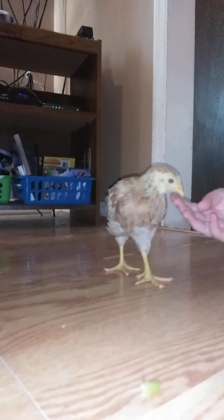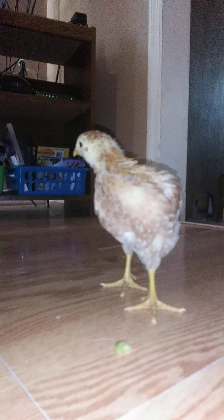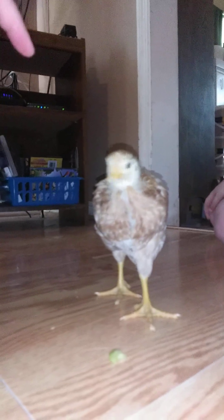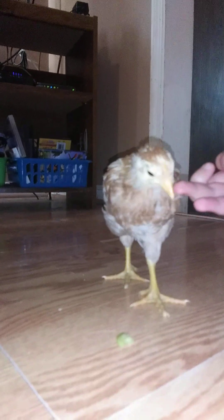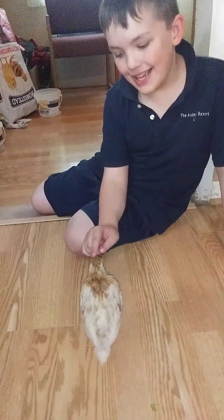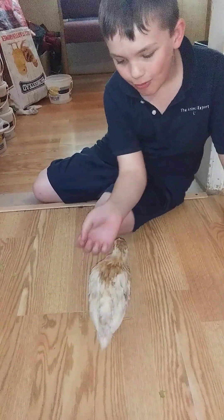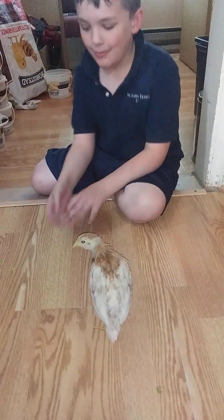Look at that — almost Jurassic Park looking! She deserves to be in a movie. Did you see her frill? The feathers just up by her beak are starting to form. And this cute little rubber skin right here is the comb. Combs help them keep cool.